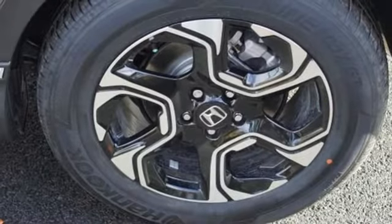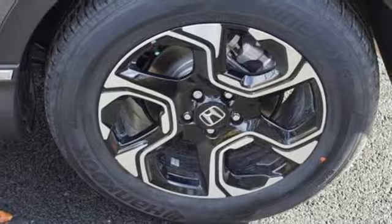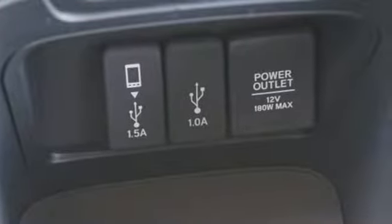Dual-zone climate control, continuously variable automatic transmission, hands-free liftgate, gas pressurized shocks, and an intercooled turbo inline four-cylinder engine.